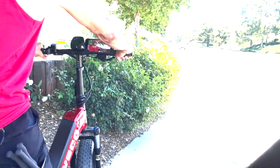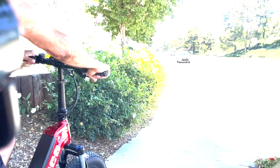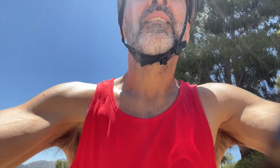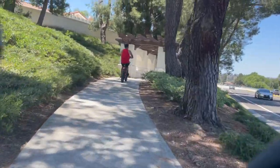Watch out, I'm gonna do a wheelie real quick — whoa! I did a wheelie! This is a real steep part of the hill and this thing handles it. Steve said we might as well go to Starbucks.